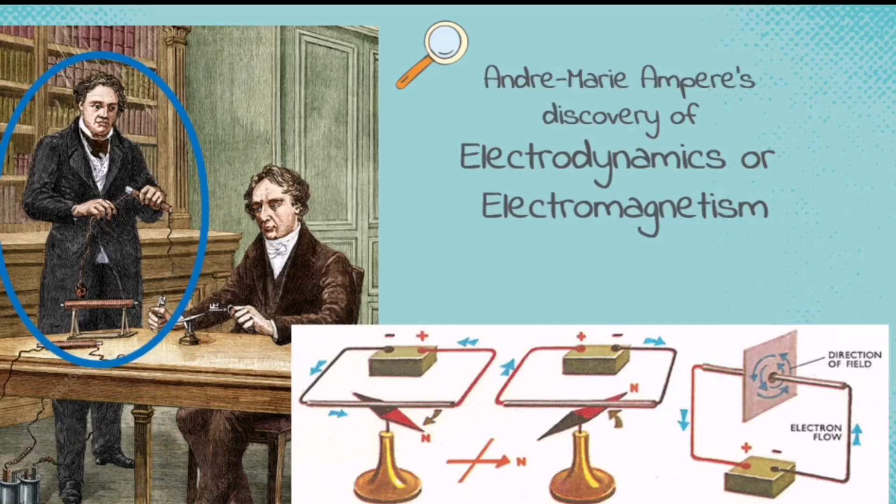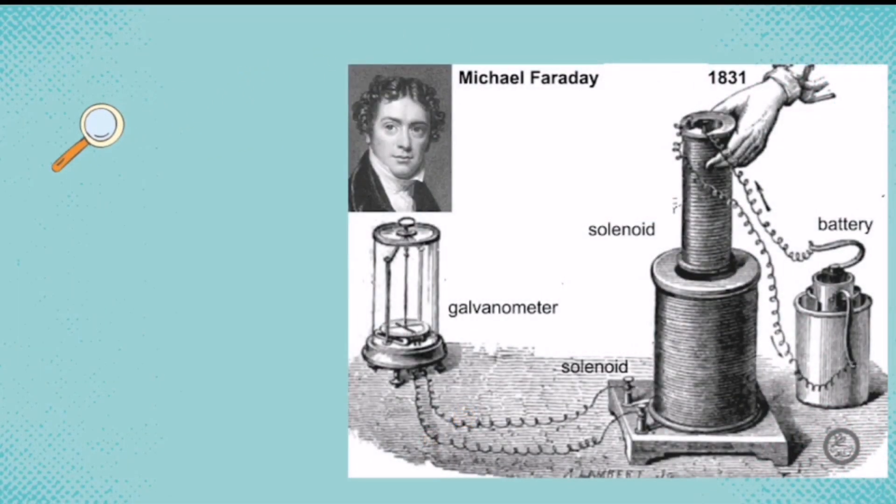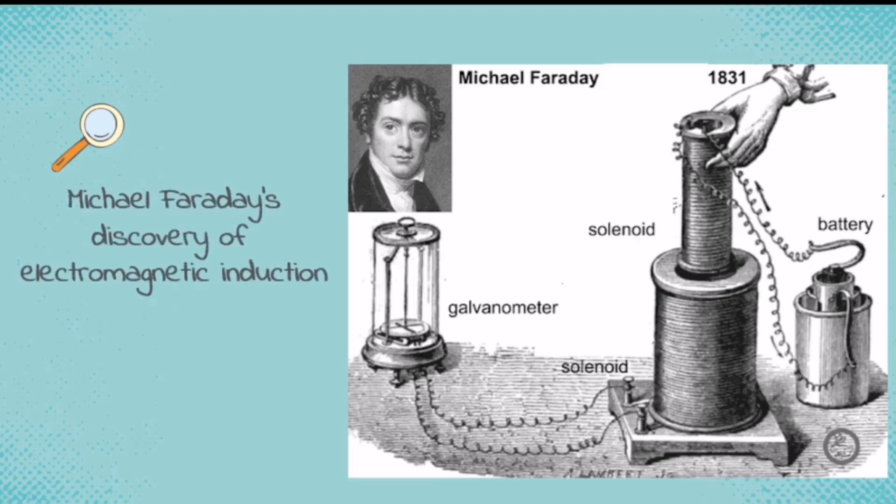Ampere's and Orsted's discoveries were used by Michael Faraday in his journey in electromagnetism. In 1831, he discovered electromagnetic induction, which means that a changing magnetic field produces electricity. He used a battery, two solenoids, and a galvanometer to perform his experiment.